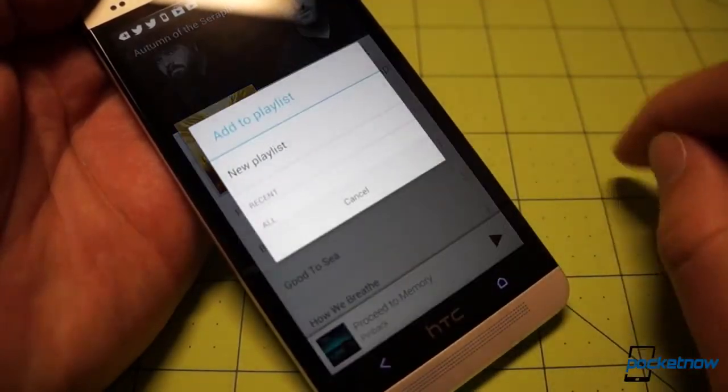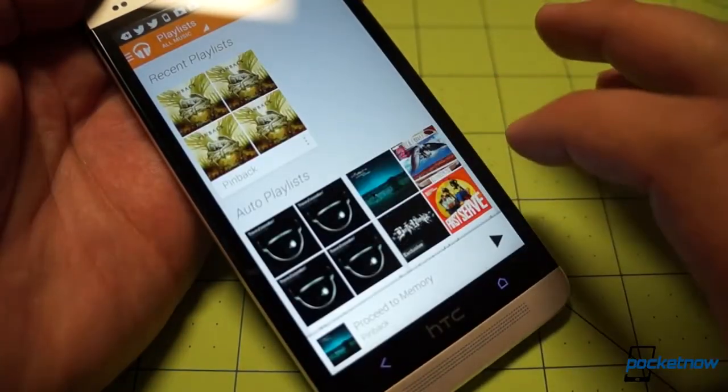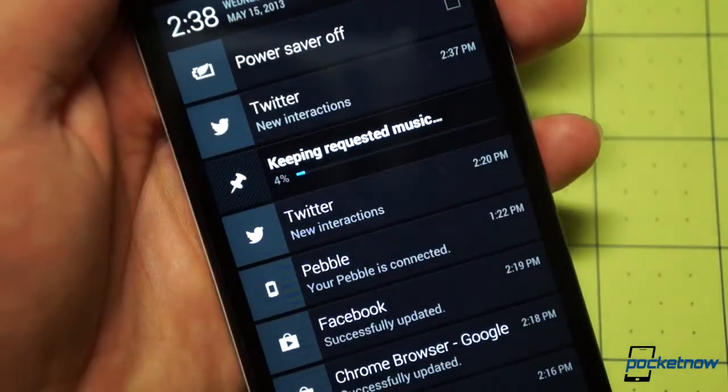Hopping back to playlists to answer the million-dollar question: yes, you can add entire albums to a playlist, and yes, you can download them directly to the device for offline listening.